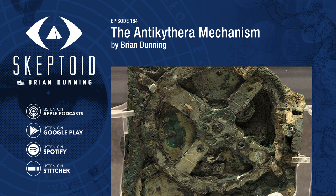Archimedes was making all sorts of mathematical and mechanical inventions at the time. For hundreds of years, Greek astronomers had been studying the movements of heavenly bodies, and by Archimedes' lifetime, all the motions replicated on the Antikythera mechanism were known to science.